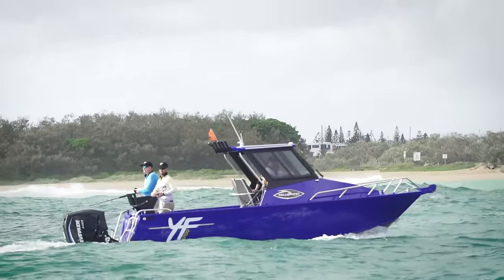Good morning everyone. Welcome along to the Quintrex Yellowfin Media Day. Today we're very excited to launch to the market eight brand new models — that's four hard top, four soft top.